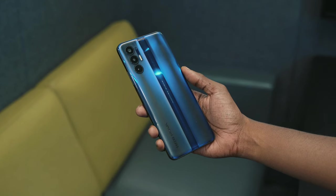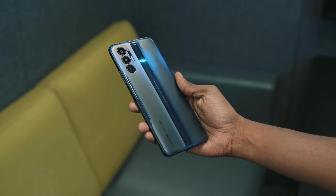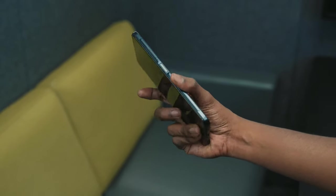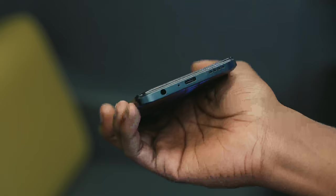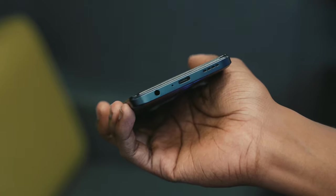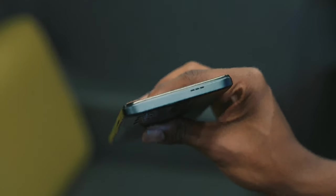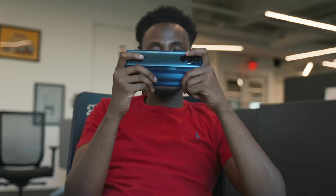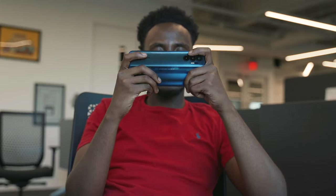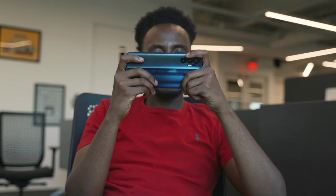Now let's get into the battery. This phone is built for people who might have frequent power outages and can't charge every day. It has a whopping 7,000 milliamp battery with 33-watt fast charging and amazing standby time — it can literally last multiple days. It does a really good job at not draining battery on standby. When you're gaming, it can last a full day of heavy usage, and if you're using it very lightly, it can last at least two days.